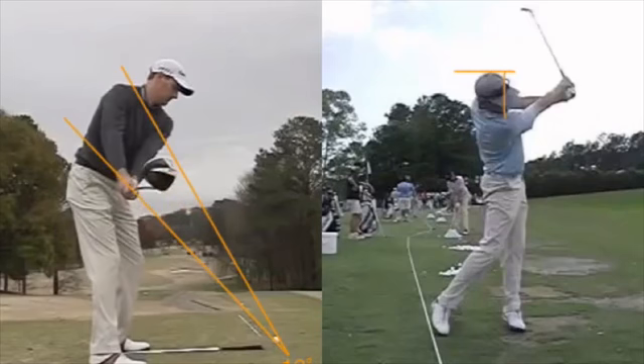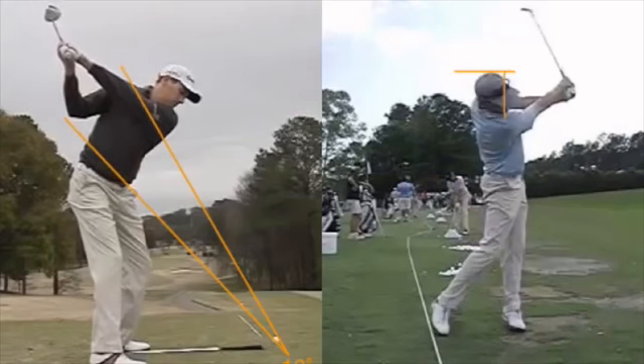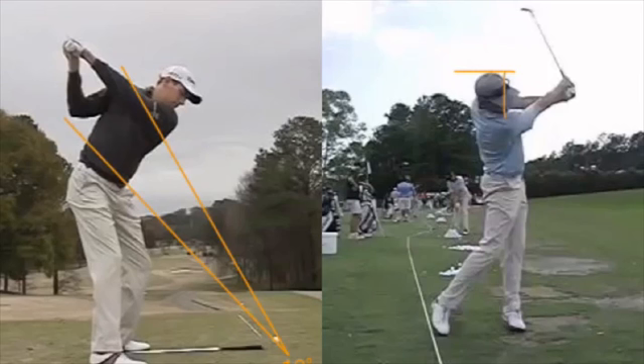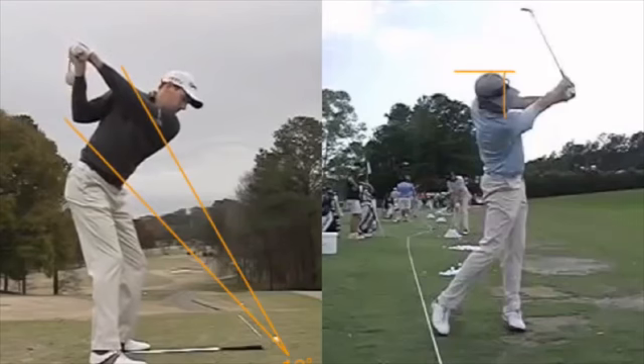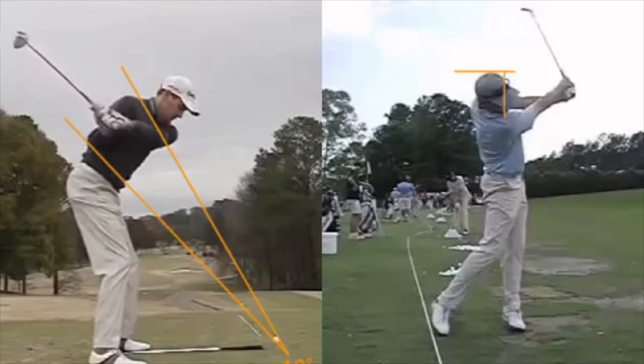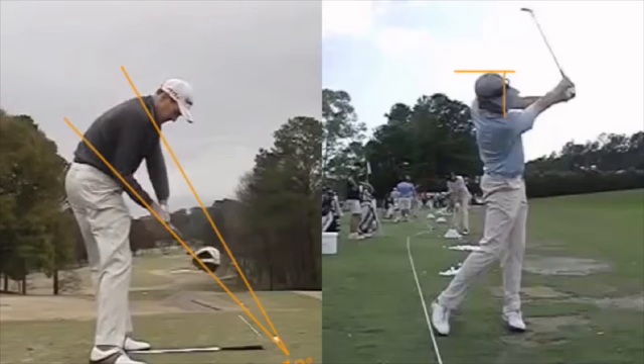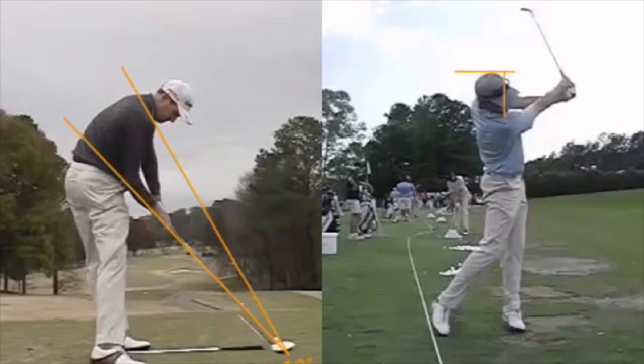Now let's look at him from down the target line. The club head is a little outside his hands, which is common. His arms are pretty much across his shoulders, which I would consider nowadays neutral — a little on the flat side by old standards, but good. As he starts down, the club gets just a little bit laid off. But you see all the angles in his spine, head centered. Then as he comes down, the club gets to that bottom orange line and traces it down to the ball, which we see over and over.